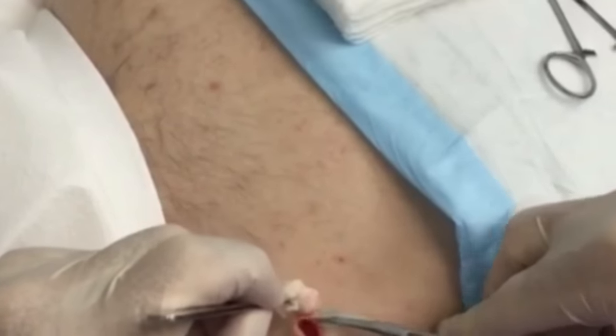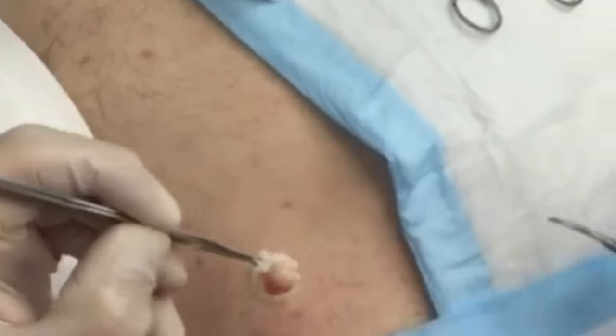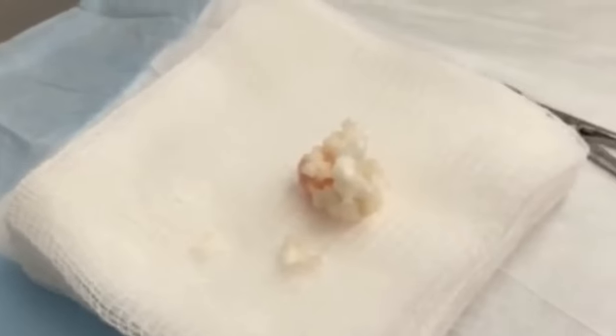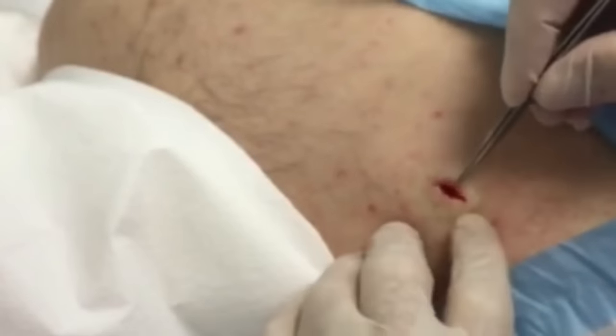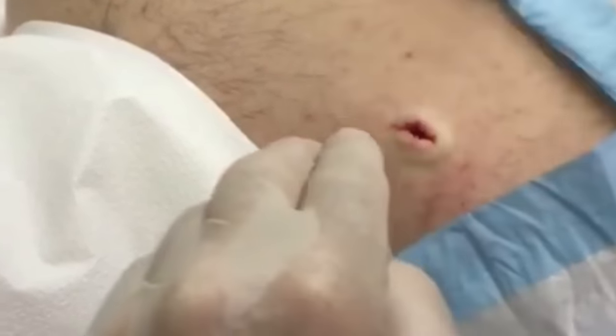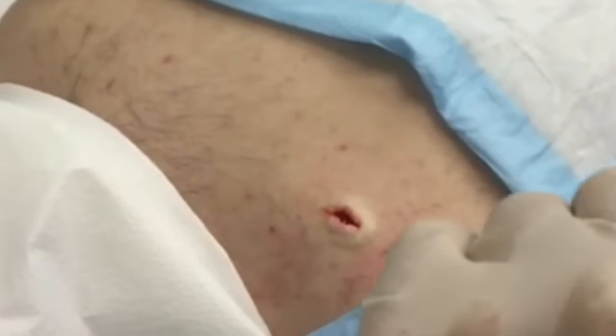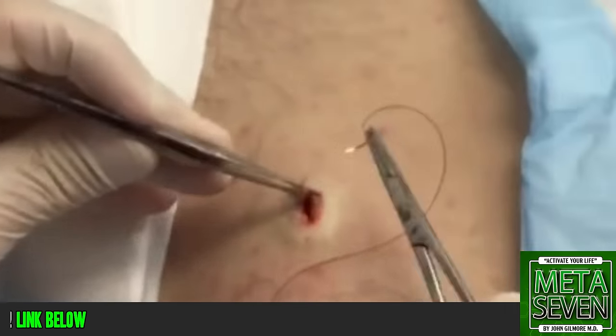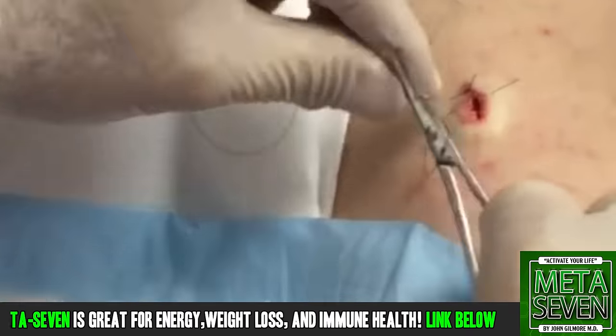All right. You, sir, just gave birth to a beautiful sebaceous cyst. Look at that — that's just marvelous, that's a thing of beauty. That's so crazy. We're going to make sure you don't have anything else in there, and you do not. That's all nice and clean, so we're going to throw a few stitches in here and you're going to be done.